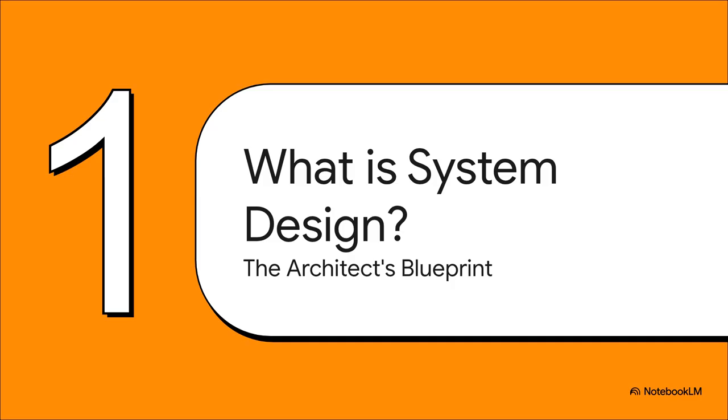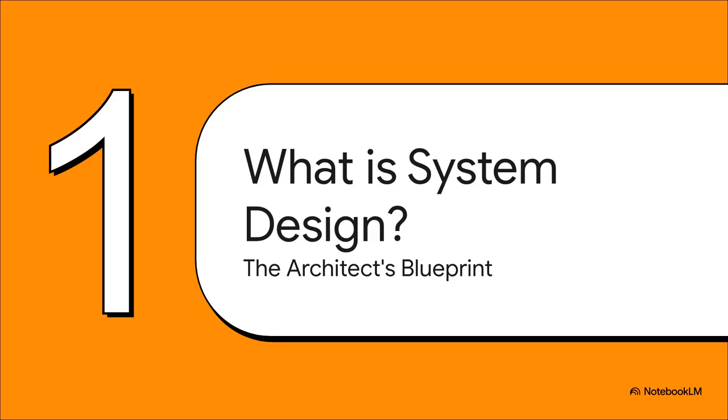Before we can tackle a massive question like that, we've got to understand what the interviewer is really looking for. And here's a hint: it's not about writing flawless code on a whiteboard. At its core, system design is the strategic, high-level part of engineering. It's about being an architect — you're not laying the bricks, you're drawing the blueprint.